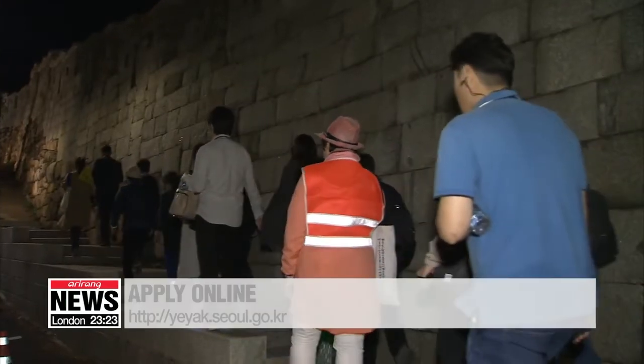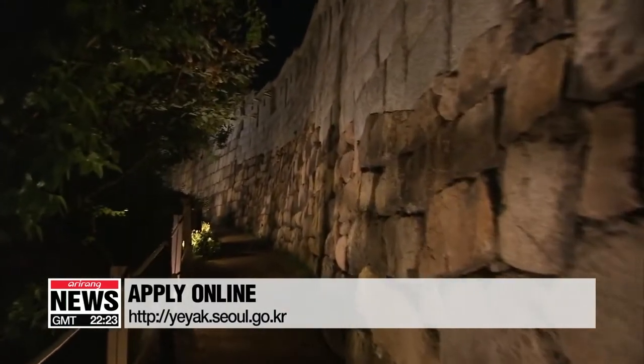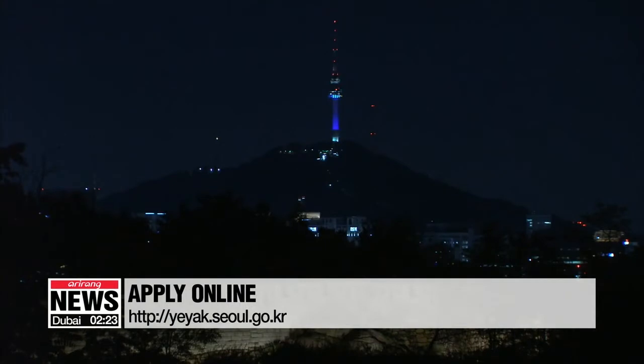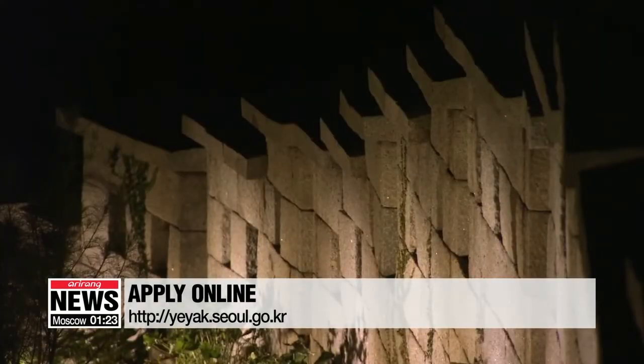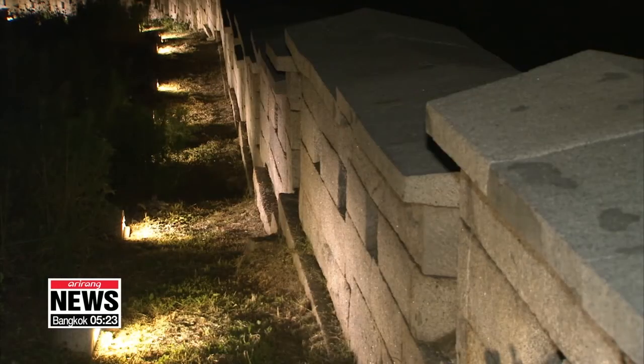There are two more free tours offered by Seoul this year, taking place in the evenings of October 15th and 17th. Only 35 adults can take each tour, and spots are allocated on a first-come, first-served basis. You can apply via the city's reservation website from 10 a.m. on October 7th. Won Jung-hwan, Arirang News.